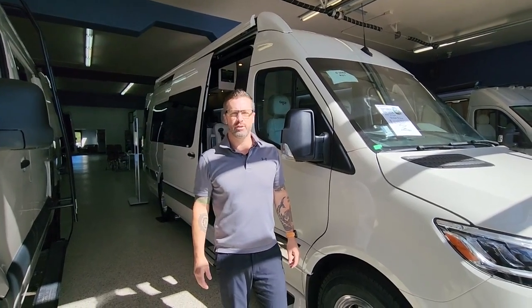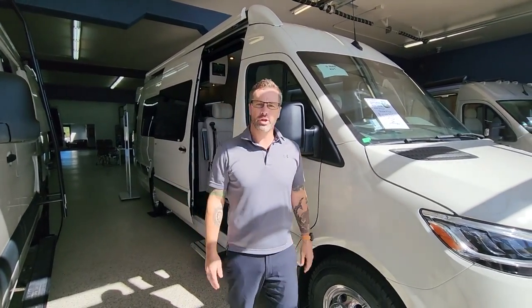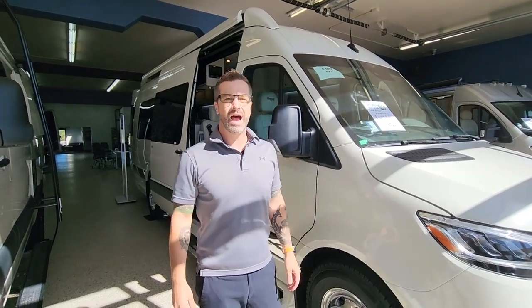Hey guys, it's Ben Maddox here at Johnson RV. Looking forward to showing you today our brand new 2024 Gretsch Strata ION.